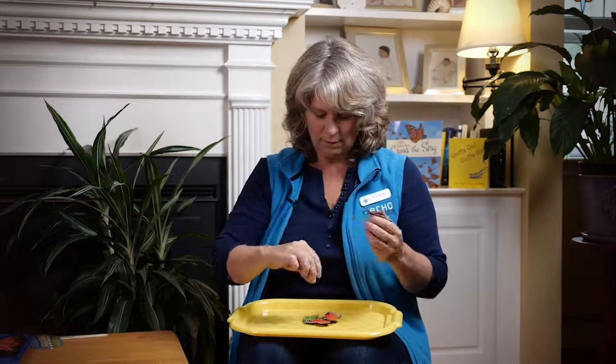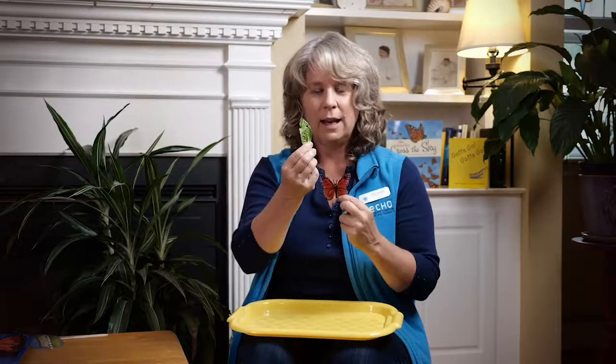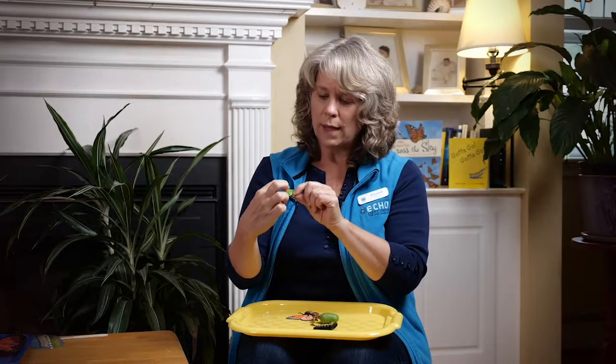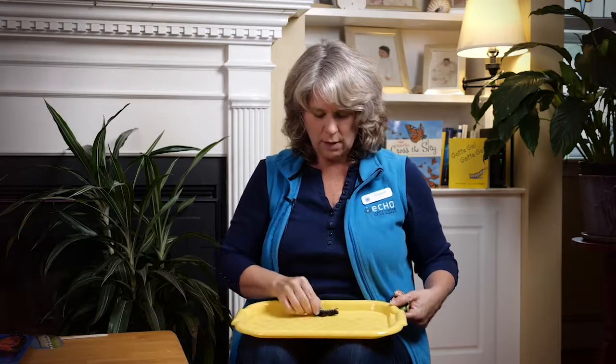I have some butterfly toys right here — do you recognize these? I have a caterpillar. Do you remember what this case was called? A chrysalis. There's a butterfly — monarch butterfly — we recognize that orange and black. And a leaf that has seven eggs and three little stripey caterpillars. Can we put these in some kind of order? How did our story start? Did it start with the chrysalis? No — remember, there were caterpillars in the beginning. One really hungry stripey caterpillar. So we'll start with that, put that up top on our tray. First, there was the caterpillar.